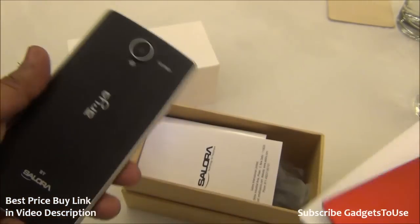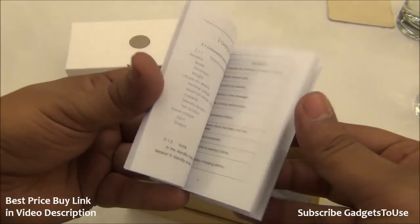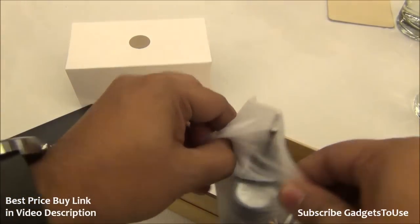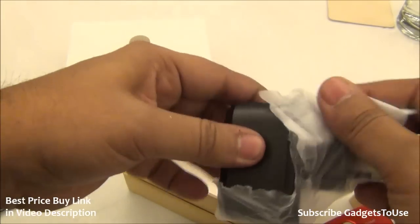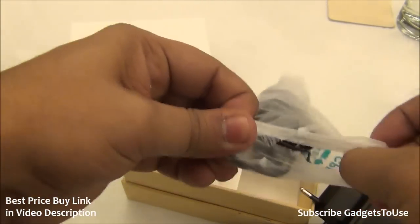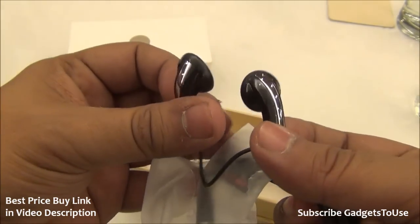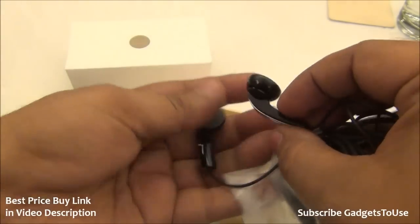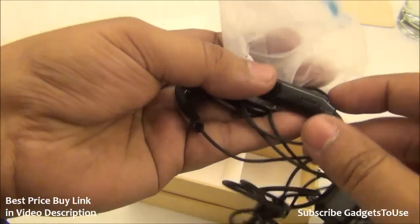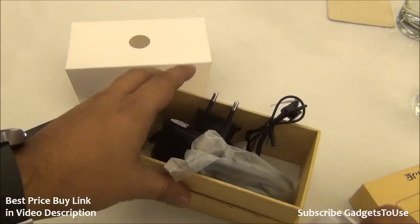The matte finish on the back covers provides a very good grip. Apart from this, you have user manuals, a warranty card, a microUSB cable for data syncing and charging, and a charger. The charger is a standard USB charger with 1 ampere output. You also get earphones in the package — they are standard quality, nothing exceptional, but the sound quality will be checked in the full review. The earphones have a mic module with a button to pick calls.